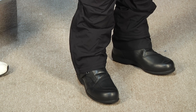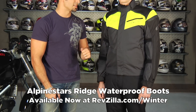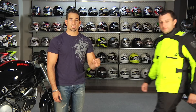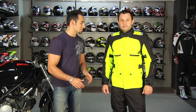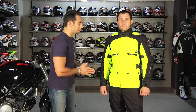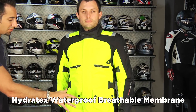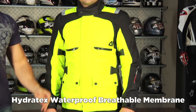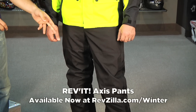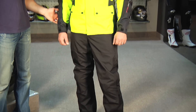Jason's also wearing the Alpinestars Ridge boots. Next up in our commuting, everyday, and all season lineup is going to be a solid staple from Revit. This is called the Revit Energy H2O jacket — it's waterproof, breathable, built into the shell, with a full sleeve liner. We also have the Axis overpant, one of our top selling overpants at $139. The pants are $139, the jacket is $269.